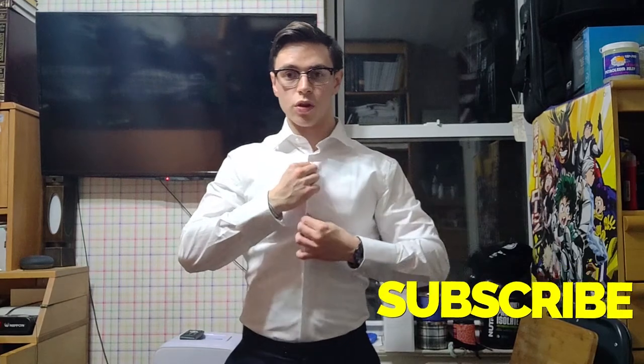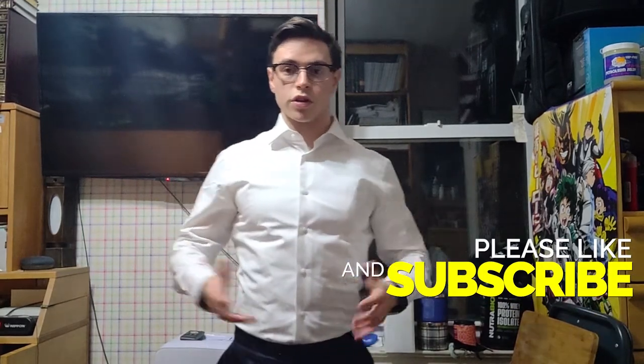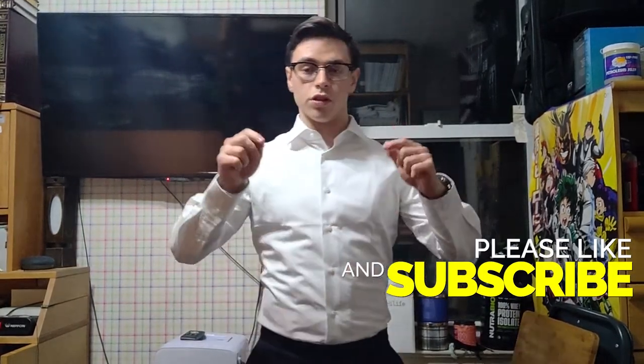If you want to see more videos like this and follow the journey if I go get these altered, go ahead and hit the subscribe button. Be sure to hit the like button to help with the YouTube algorithm. Comment any questions, concerns, or comments below and I'll check those out — I try to answer every single comment. I hope you enjoyed and I hope to see you guys in the next video.